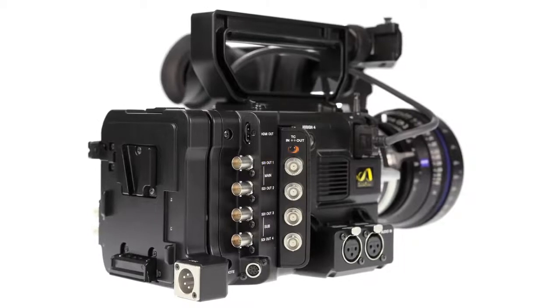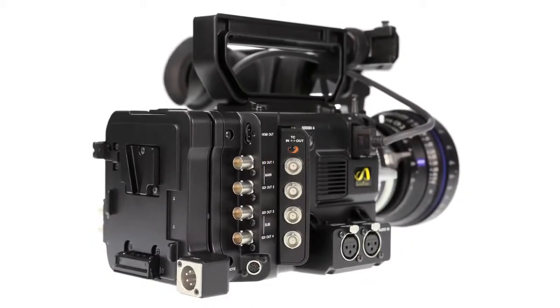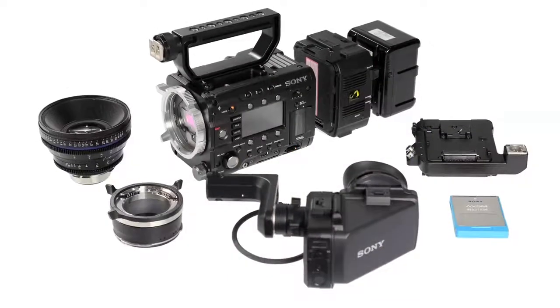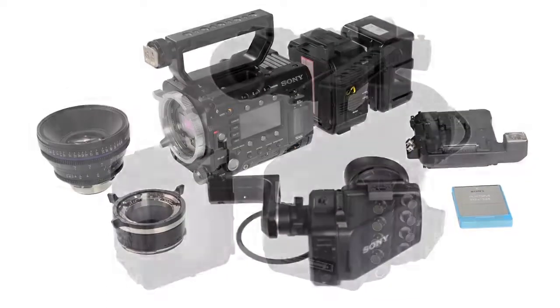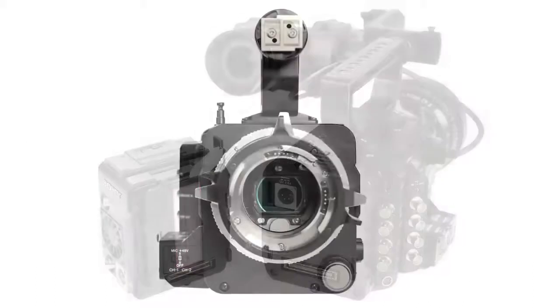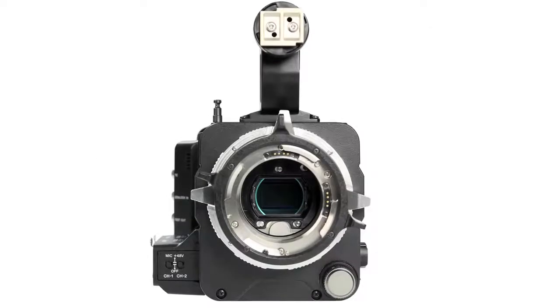Out of the box, the camera not only looks but feels perfectly weighted and reassuringly robust. It's also totally modular, giving operators total flexibility to create their perfect configuration by bolting on accessories from not only Sony, but a wide range of third-party manufacturers from Arri to Zacuto.